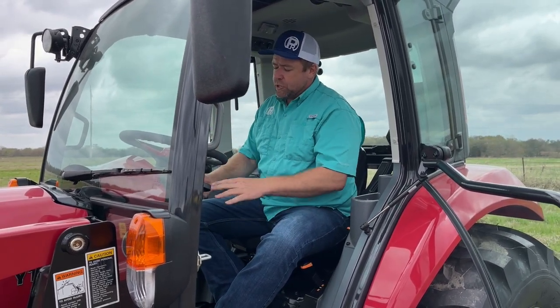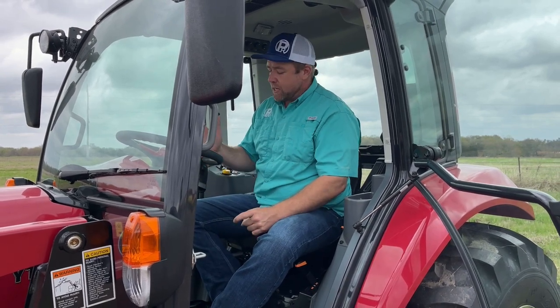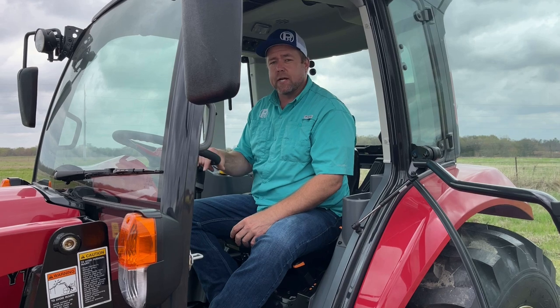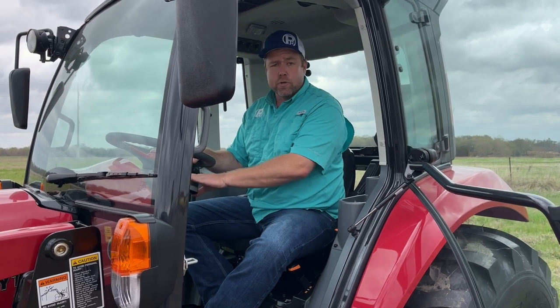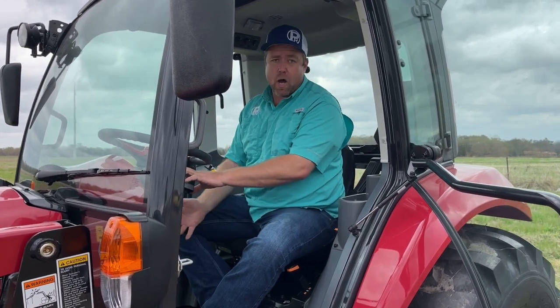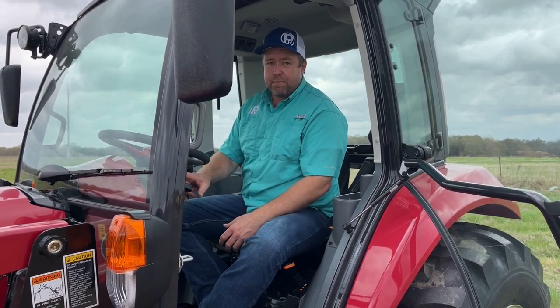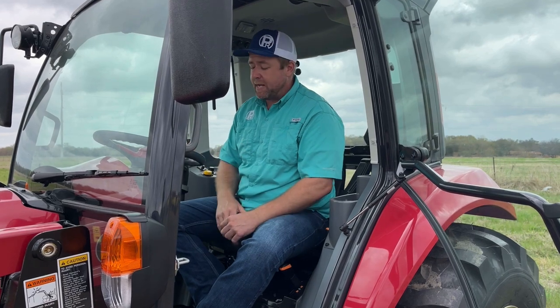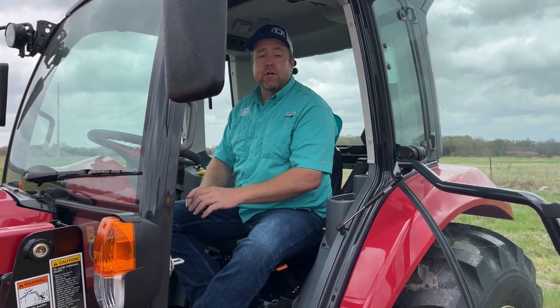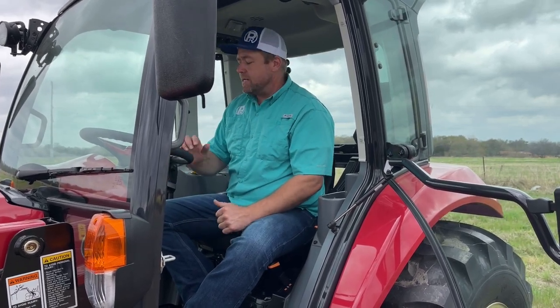We're going to drive this tractor and do an in-the-cab look. What you need to know about the IHMT transmission is how easy it is to drive — it basically drives like your car. You have some adjustments and settings to help tune it. It's got cruise control — and I mean real cruise control like you'd find in your car. You can turn it on, hit set, and hit resume if you need to stop and tap the brake. You can increase or decrease speed just with a push of a button. It's also got auto throttle and anti-stall.